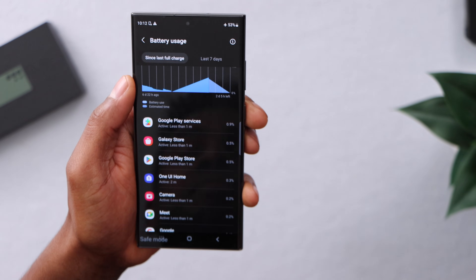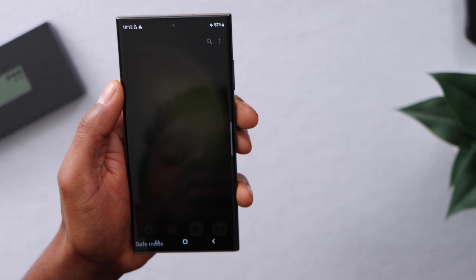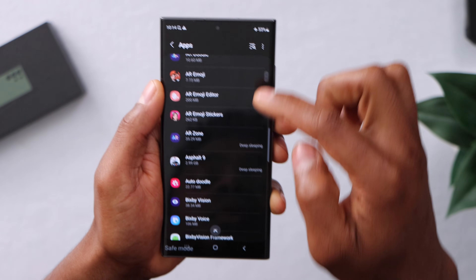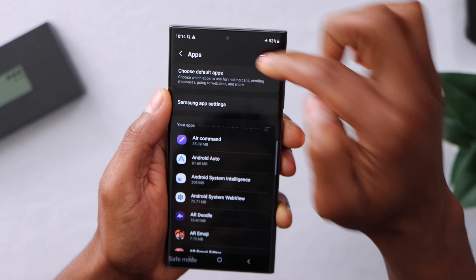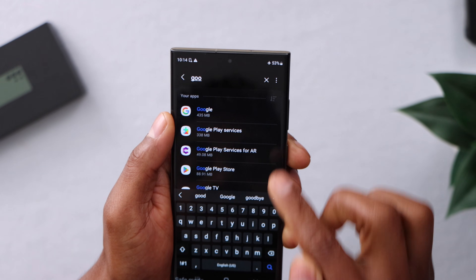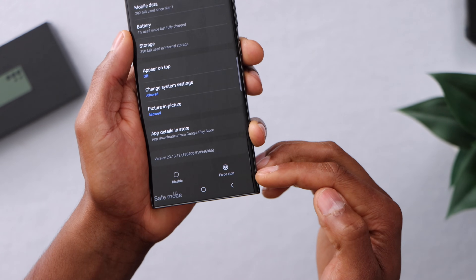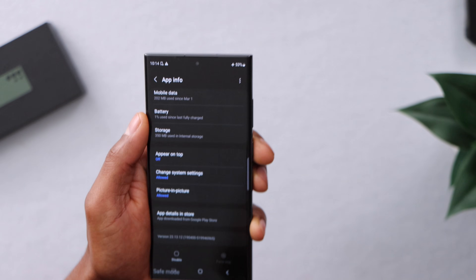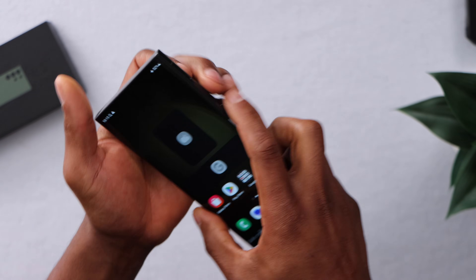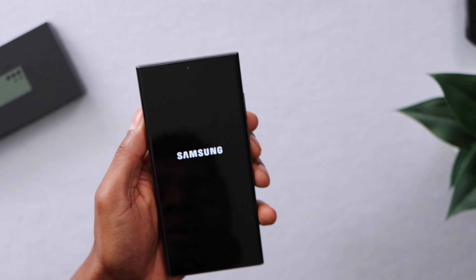Scroll down until you see View Details and click on that. The first five apps listed — you need to stop them. Get a piece of paper and write the names down. Then go to the main page, open Settings, click on Apps, and search for those apps one by one using the search bar. For example, it might be Google Play Services. Click on it, scroll down, tap Force Stop, press OK. Do that for the first five apps from that menu.